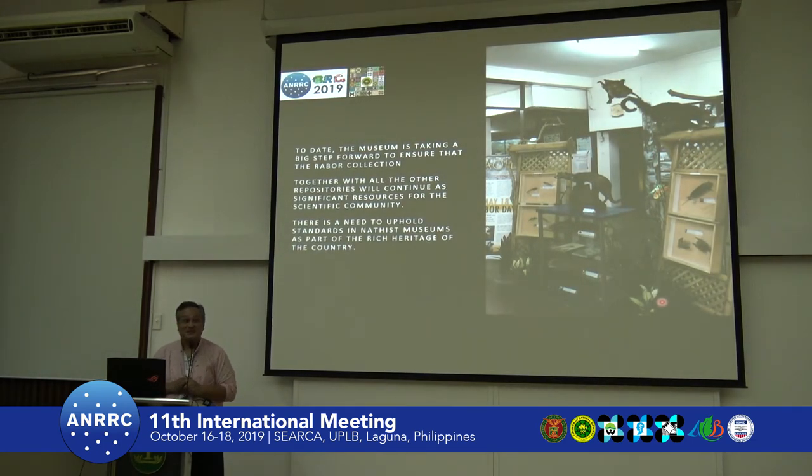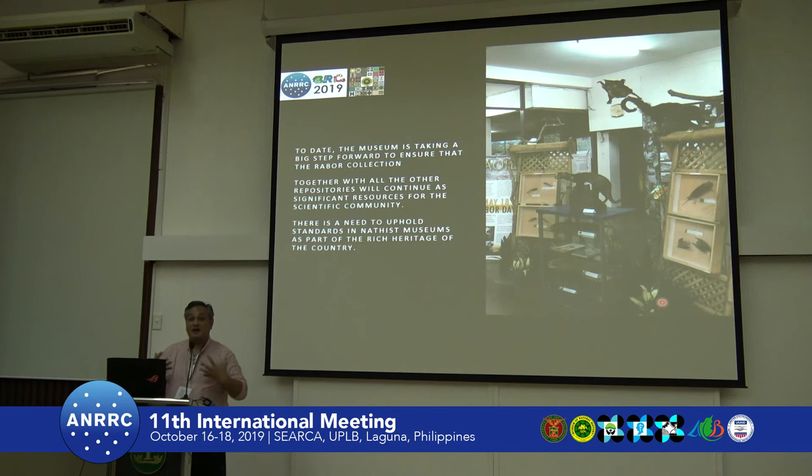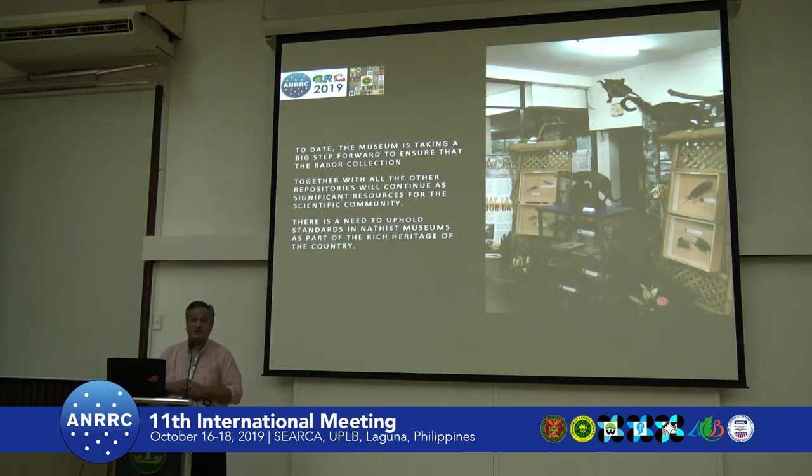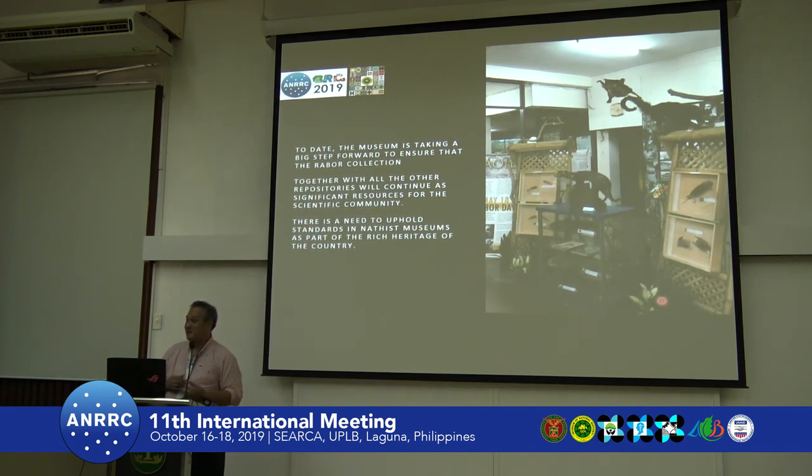Today, museums are taking a big step in ensuring these collections can be of further significance for other studies, especially with new techniques — whether for phylogeny, studying ectoparasites, or reviewing the status of taxa in terms of subspecies and species delimitation. We also need to uphold standards between natural history museums and collections, especially bird collections. A lot of them are just kept in drawers with no air conditioning, causing degradation and contamination. We need to upgrade that, and it may be that ISO standards become required for these collections.